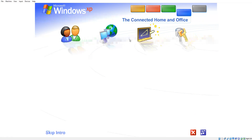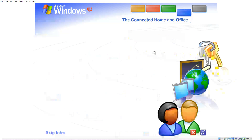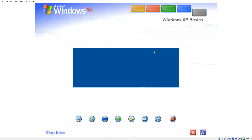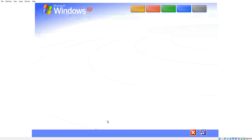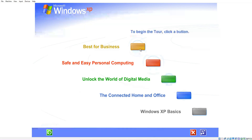The connected home and office. Get connected. Windows XP makes it easy to share and link computers. See for yourself how easy Windows XP is to use. Take this brief tour. To begin the tour, click any selection.